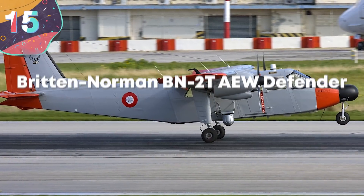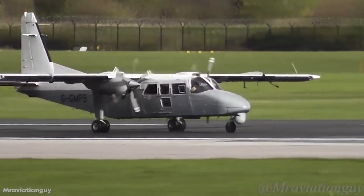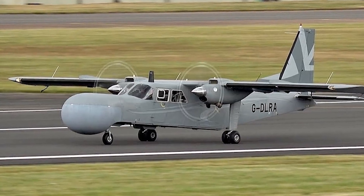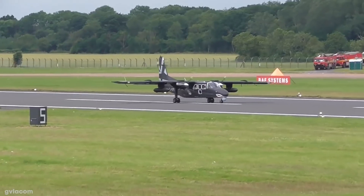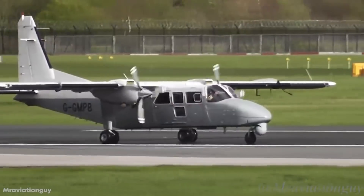Number 15: Britten-Norman BN-2T AEW Defender. First up on our list is the Britten-Norman Defender, a surveillance aircraft manufactured in the UK. The AEW Defender is the military version of the Islander twin turboprop aircraft, and it's a multi-purpose utility transport aircraft, performing roles like casualty evacuation, counterinsurgency, light attacks, forward air control, and reconnaissance.